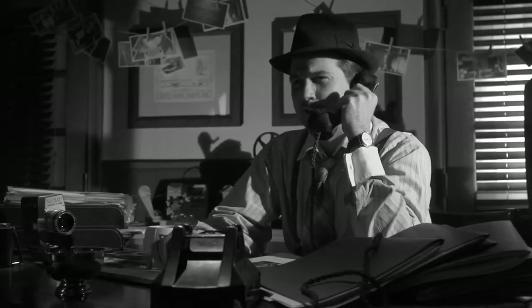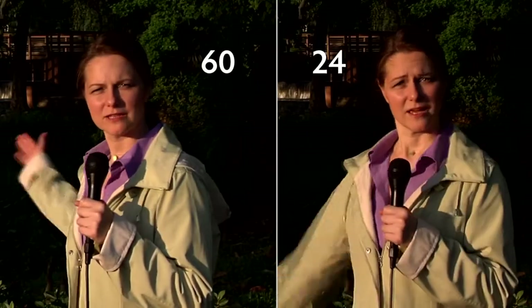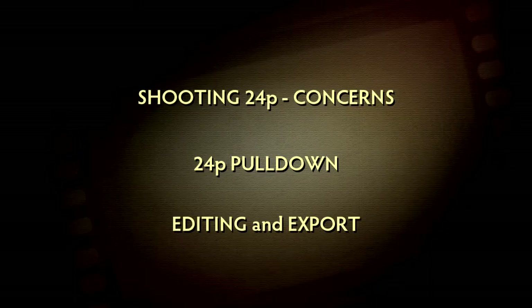We assume you're here because you want to shoot 24p, so that'll be our focus. But we'll also discuss what makes a frame rate a frame rate, why different frame rates are useful, and how to choose a frame rate. Then we'll talk about 24p specifics, like how to shoot it, what pulldown is all about, editing your footage, and finally, export.